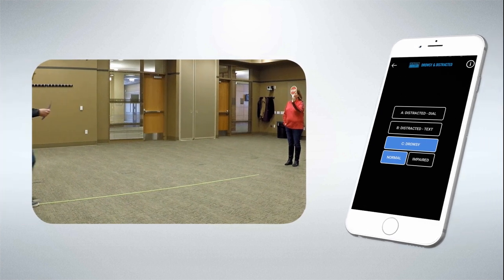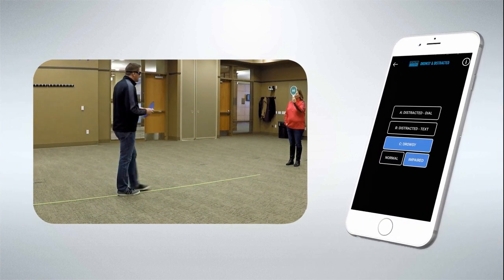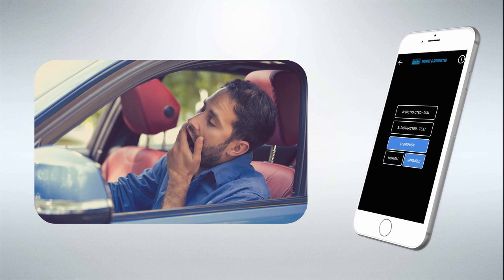Mode C, the Drowsy Driving Setting, simulates momentary micro-sleeps that build in waves until the eyes and brain shut down. The goggles black out beginning with a short half-second closure and continue to black out for longer periods of time, simulating the dangers of drowsy driving.